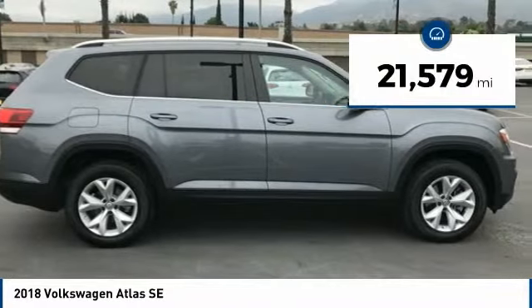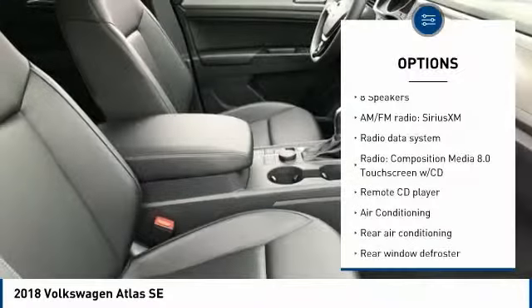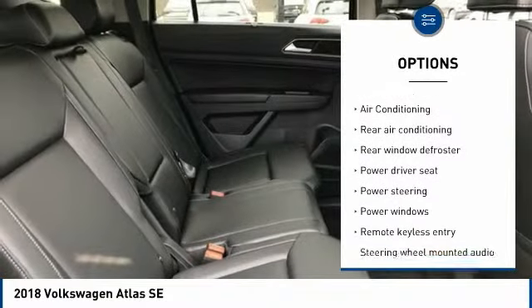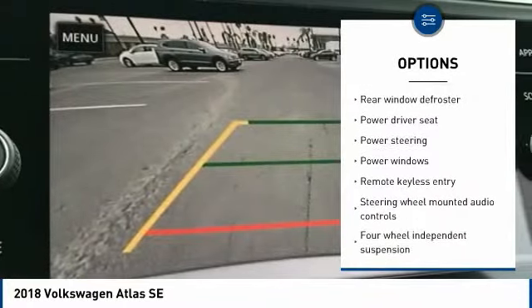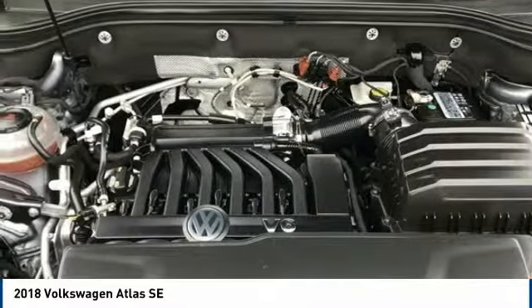This vehicle has less than 25,000 miles. Here are some of this vehicle's great options: traction control, Bluetooth, air conditioning, dual airbags, one owner, alloy wheels, power steering, four-wheel disc brakes, eight speakers, and a security system.